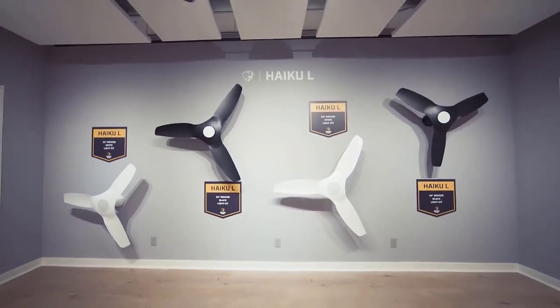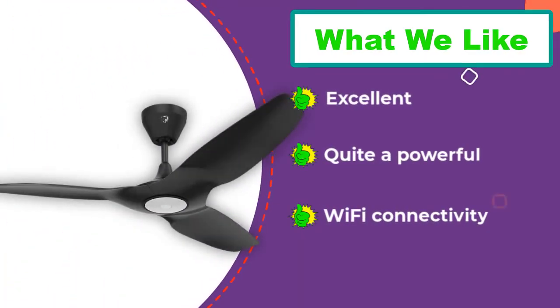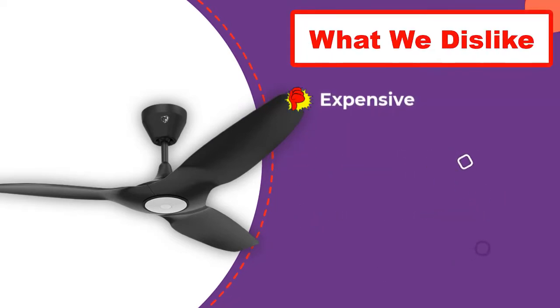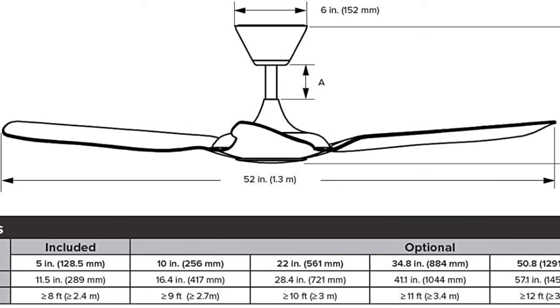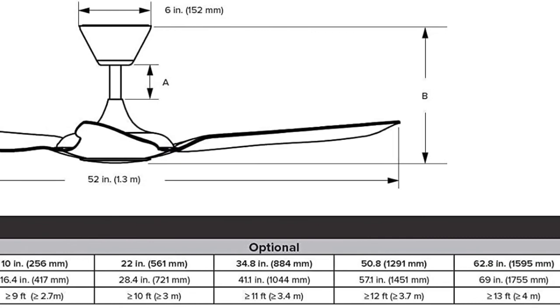This ceiling fan uses a total of three fan blades for cooling your room. You will also find a handy LED light in the middle, which is always great to have. The best thing about this Wi-Fi ceiling fan is that you get a five-year warranty for your peace of mind. Thanks for watching this video — hope you liked this review, and please don't forget to subscribe to get news of upcoming reviews. Stay tuned.